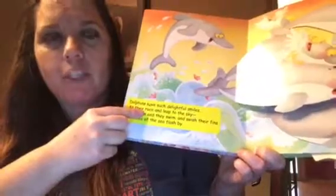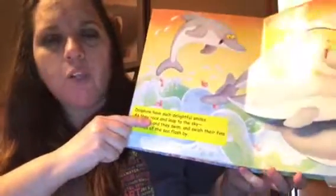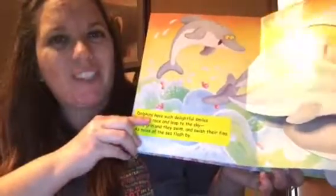Every page has that kind of information about one specific animal with rhyming words. It would also fall under cognitive development, I think, as it is teaching the reader about the different animals that live in the ocean.